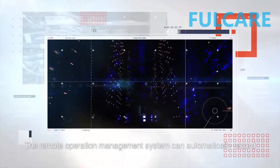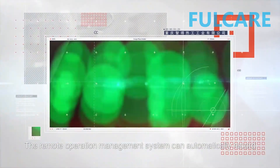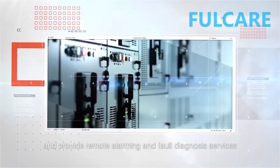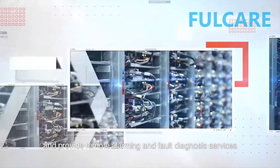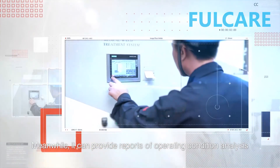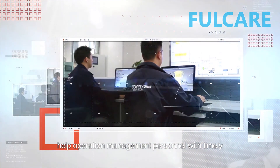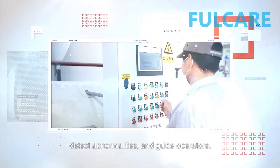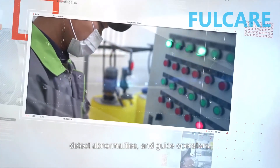The remote operation management system can automatically record, analyze, and store operation data of devices, and provide remote alarming and fault diagnosis services. Meanwhile, it can provide reports of operating conditions analysis, help operation management personnel with timely operating parameters of the devices, detect abnormalities, and guide operators.